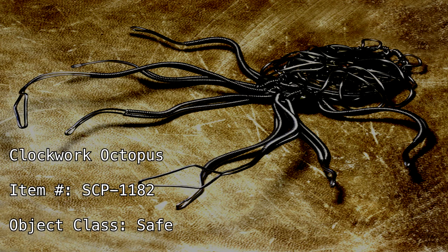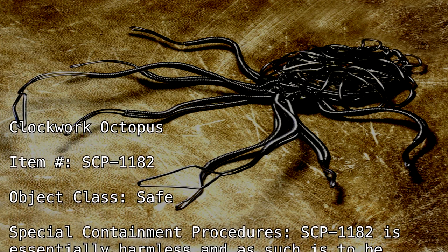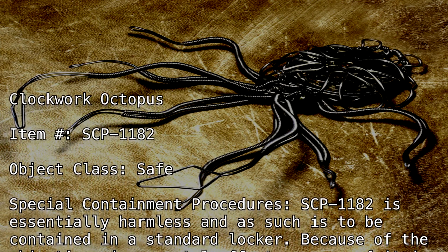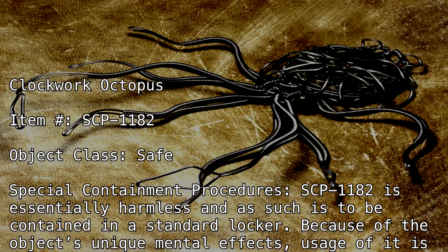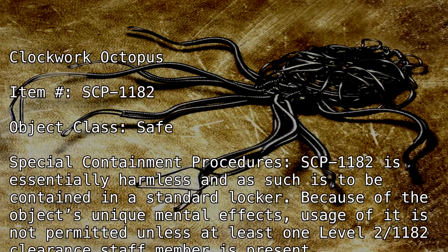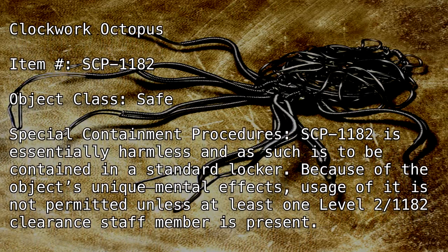Special Containment Procedures: SCP-1182 is essentially harmless, and as such, is to be contained in a standard locker. Because of the object's unique mental effects, usage of it is not permitted unless at least one Level 2-1182 clearance staff member is present.